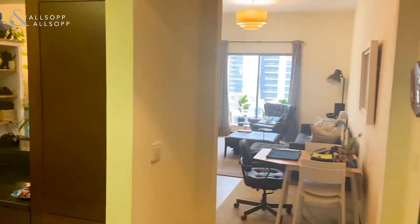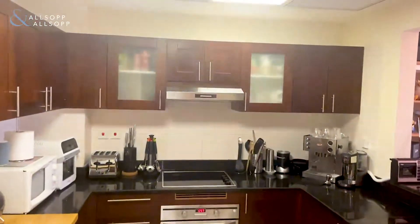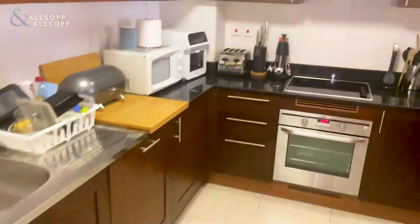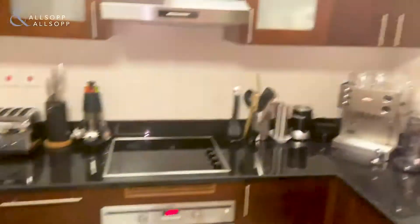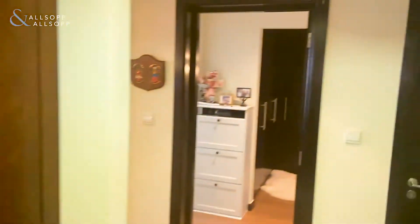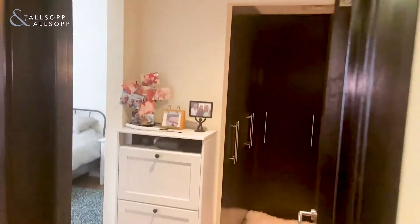It is a one bedroom apartment with a large living area and a large bedroom. The apartment comes unfurnished with kitchen appliances, including a dishwasher, cooker and oven, and a built-in fridge. The property size is 991 square feet and does come included with a washing machine.